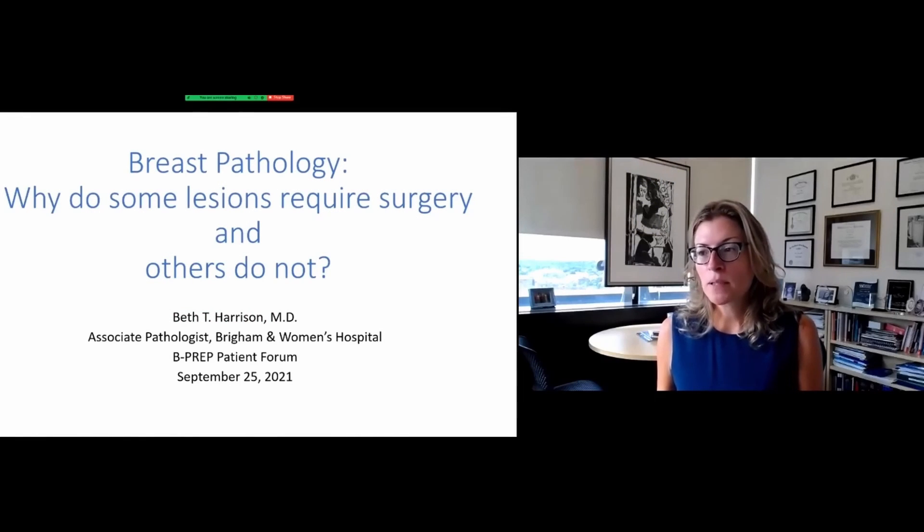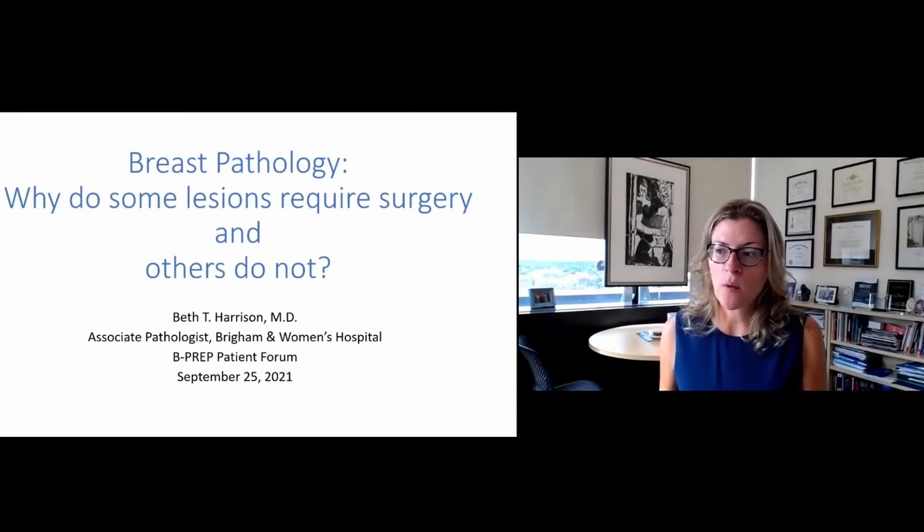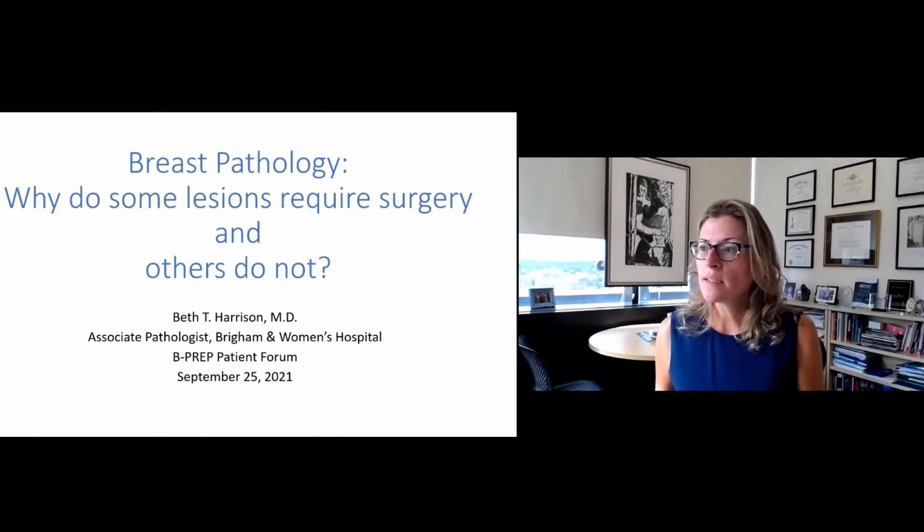Next speaker. We are pleased to have Dr. Beth Harrison with us. She is a breast pathologist from Brigham and Women's Hospital, and she is going to talk about why some lesions require surgery and others do not. Please share your screen with us.